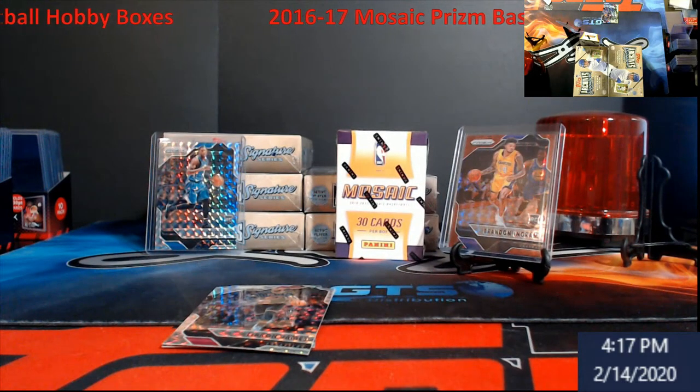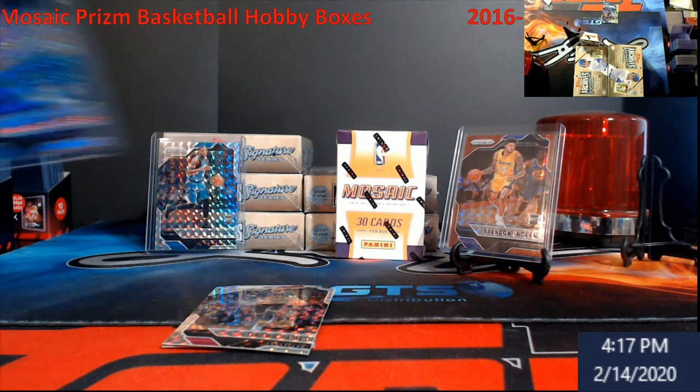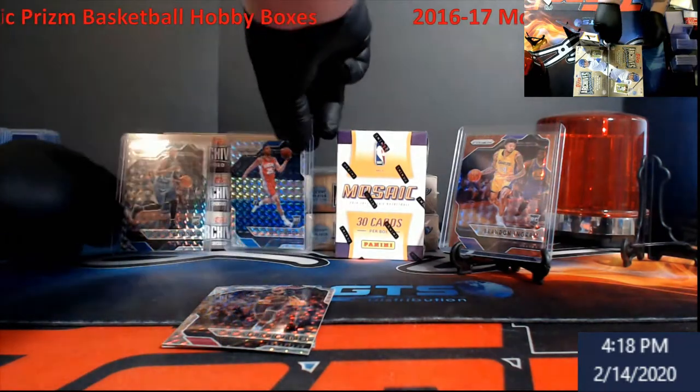But there you go — Ben Simmons rookie, that's what I wanted. I wanted it better if it had been a black mosaic, the 101. Did I mess up today? Here we are — Ben Simmons, Chris Dunn, and Ingram. Yeah, that's nice.